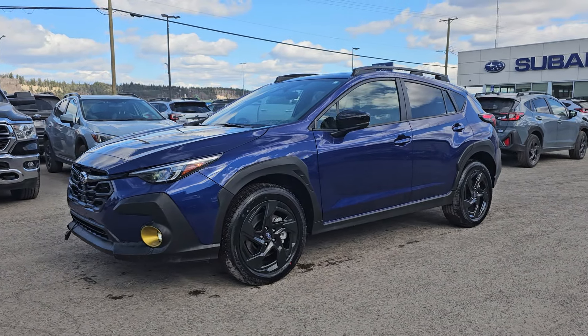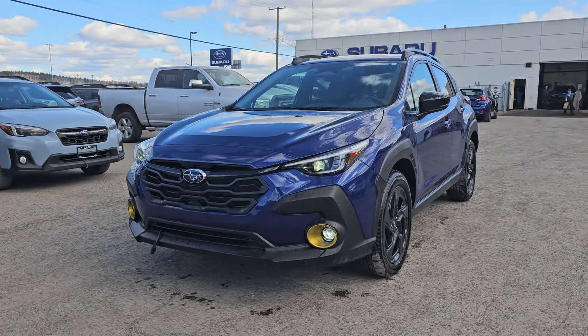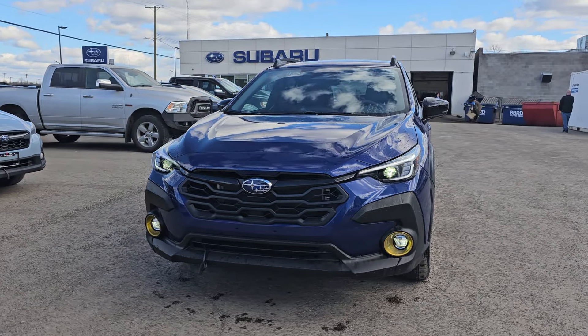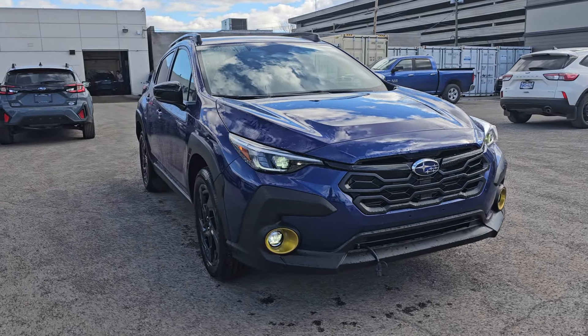Tyson the Subaru Specialist from Subaru Prince George here, and today we're taking a look at the 2024 Subaru Crosstrek Onyx in the sapphire blue. Onyx is the second highest trim level, one step below the full load Limited.